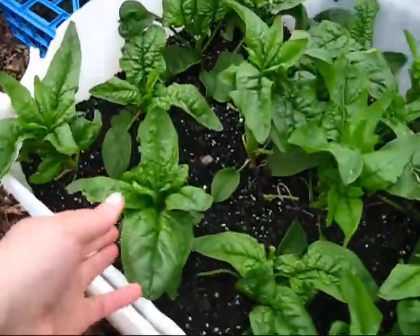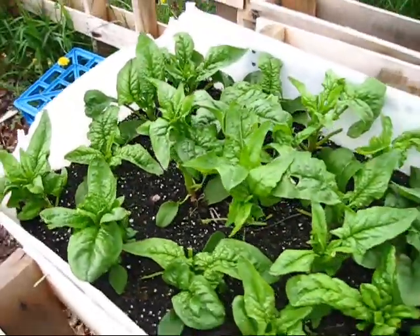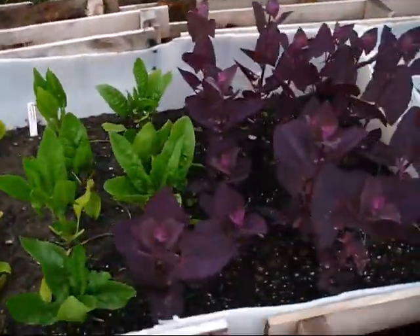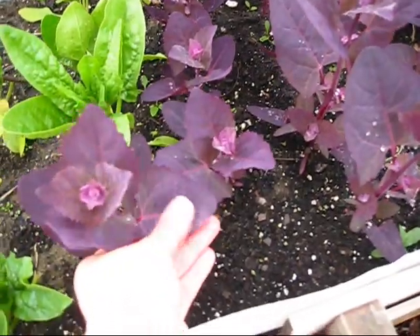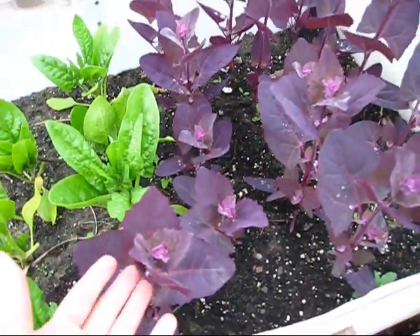Look at these big bumpy leaves — just gorgeous. And the auroch leaves are almost like velvet. It's a really neat plant with really nice colors.